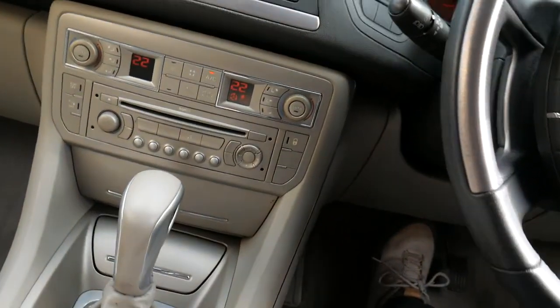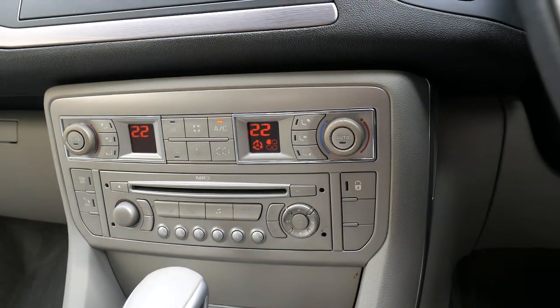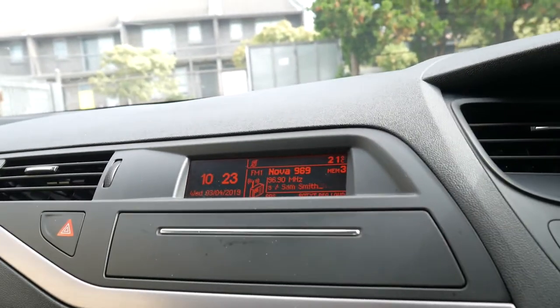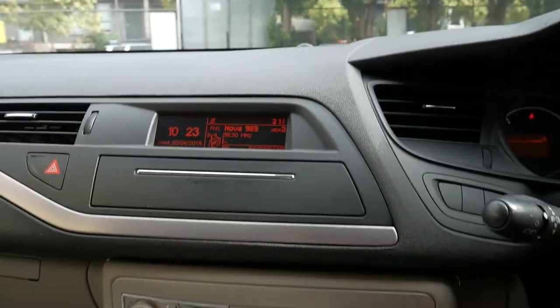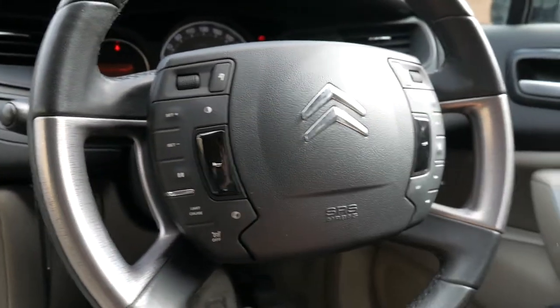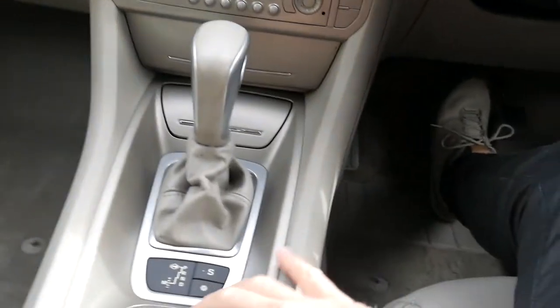We do have dual zone climate control air conditioning — it's all automatic, and the air conditioning is working perfectly. All the pixels are also excellent. An Exclusive gets you things like cruise control, and you've got your adjustable suspension, like a lot of Citroëns have.